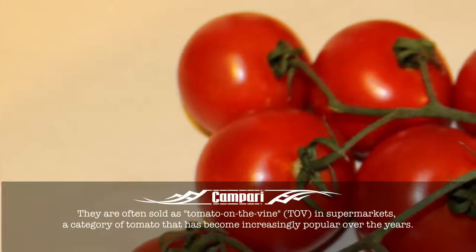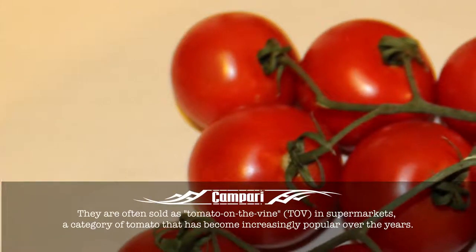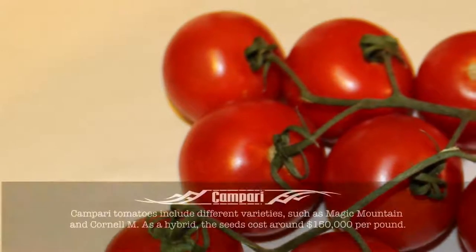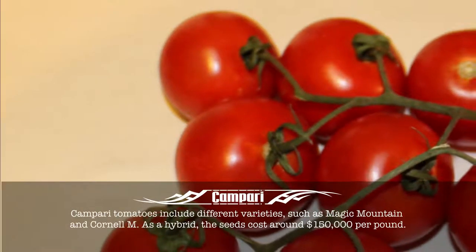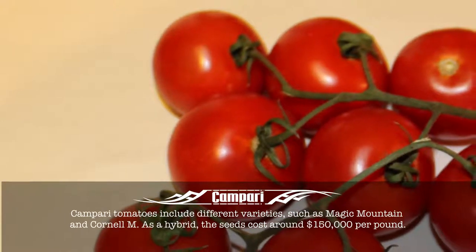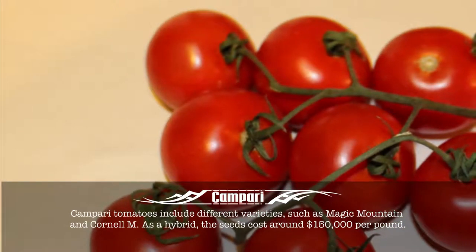They are often sold as tomato on the vine in supermarkets, a category of tomato that has become increasingly popular over the years. Campari tomatoes include different varieties, such as Magic Mountain and Cornell M. As a hybrid, the seeds cost around $150,000 per pound.